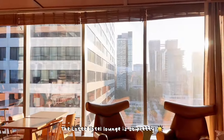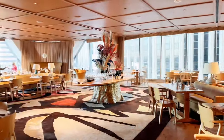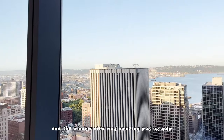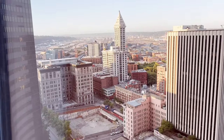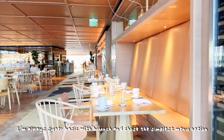The hotel lounge is so pretty. We got some early breakfast at Charlotte restaurant and the window view was amazing. I'm always super basic with brunch and chose the simplest menu option.